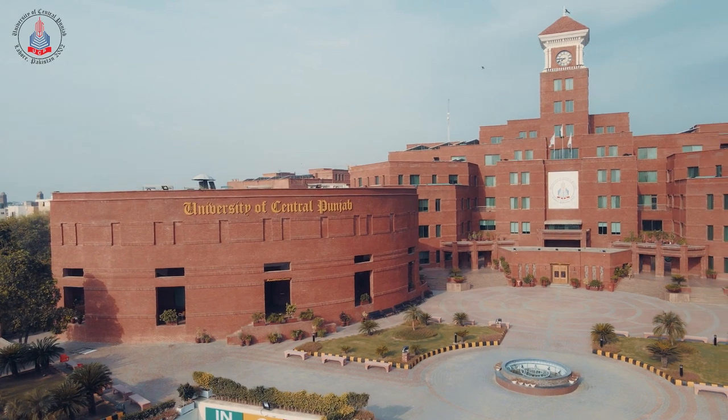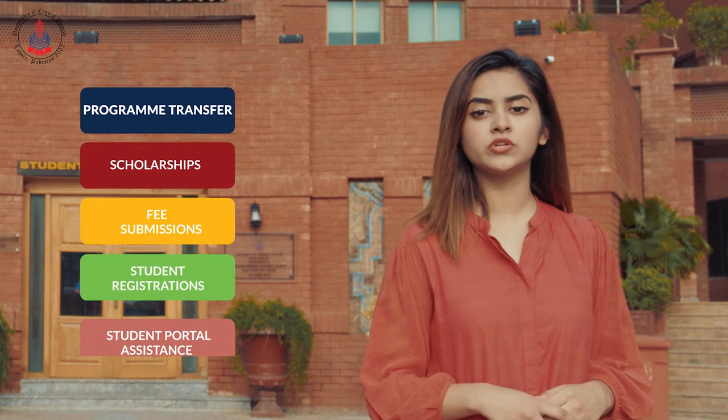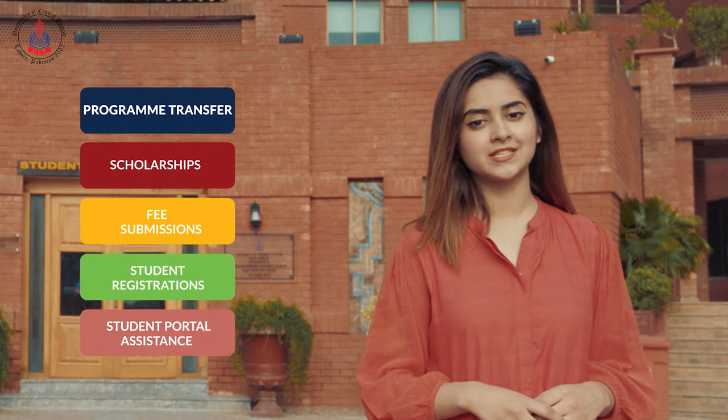Student Service Centre, or SSC, is a part of Building A. It helps students with program transfer, scholarships, fee submission, student registration, and student portal assistance.